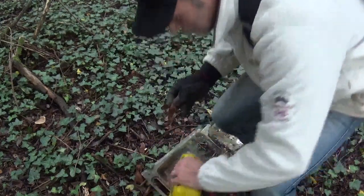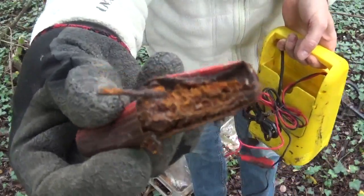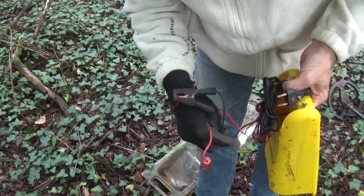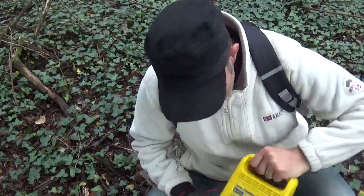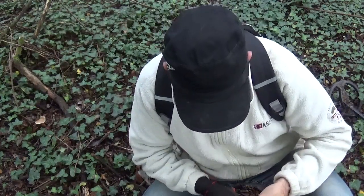C'est bouffé, c'est mort les pinces. Le reste, elle est en bon état. Je crois que je vais le ramener, le poser là, et quand je retourne à ma voiture je vais le tester chez moi. Je vais le tester, je suis obligé — je ne sais pas si vous en feriez autant, mais voilà, je vais le tester, c'est sûr.